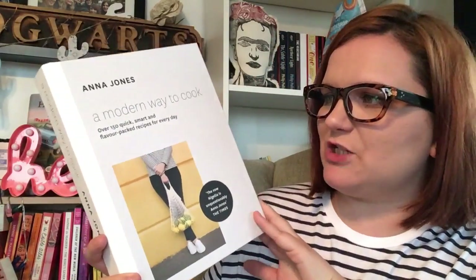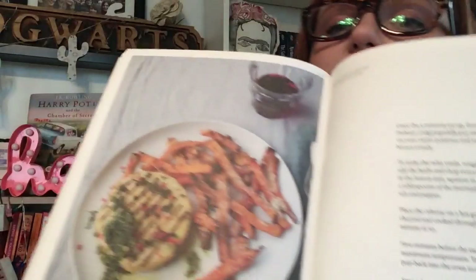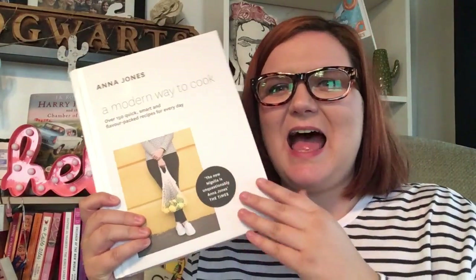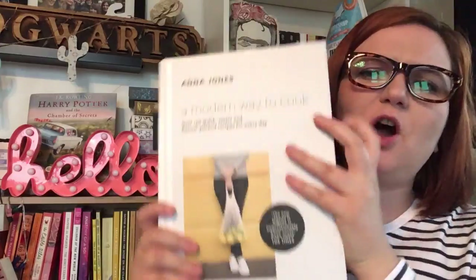Four of these books are purely vegetarian and one has vegetarian options throughout. 'A Modern Way to Cook' has 150 recipes, ranging from things that take 10 minutes to 20 minutes — soups and more. We've made a white bean and sweet potato chili which was delicious. There's also charred celeriac steaks with crispy sweet potato fries, sweet potato and ricotta gnocchi with almond pesto, and a charred mushroom and cashew pizza. It's a beautifully produced book with lots of photos.